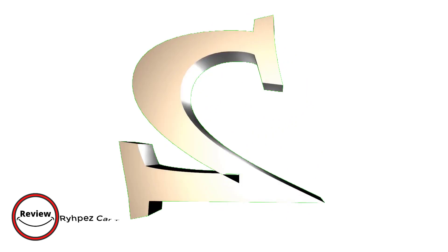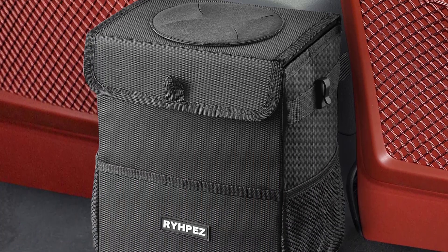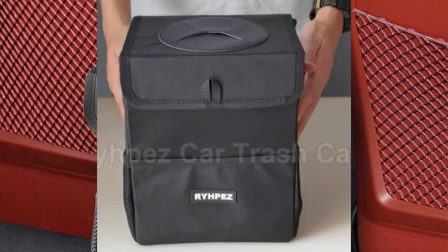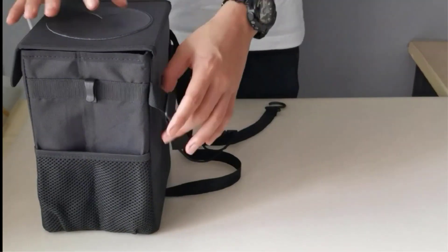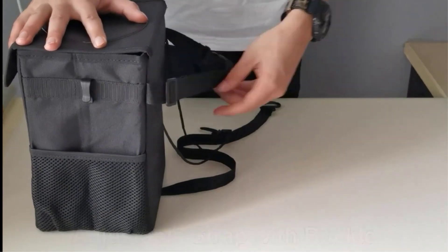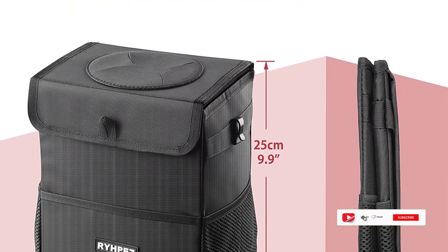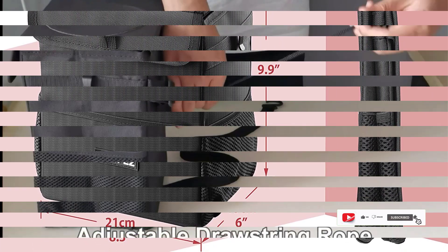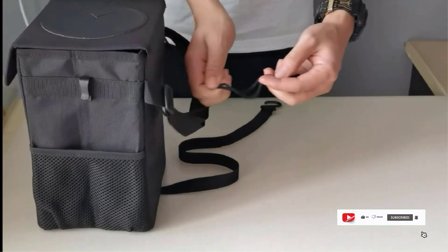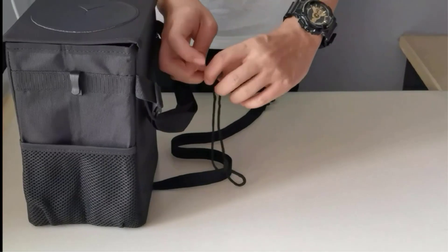Number two: the Rippus Car Trash Can with Lid. This is a must-have for any car owner who wants to keep their vehicle clean and tidy. Made of high-quality, durable, and long-lasting materials, its compact design allows it to fit easily in any vehicle, including small cars. The lid keeps odors contained and prevents trash from spilling out.